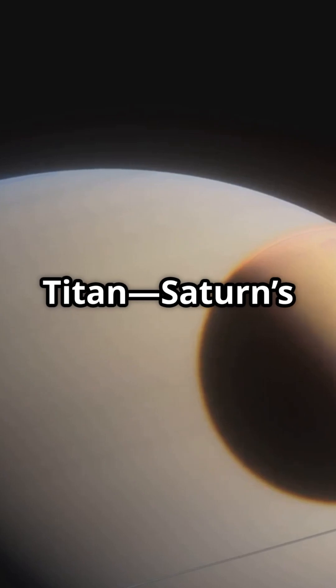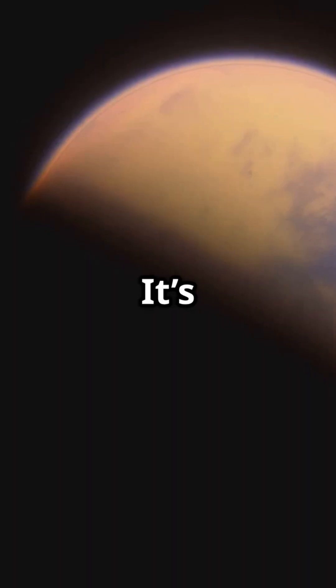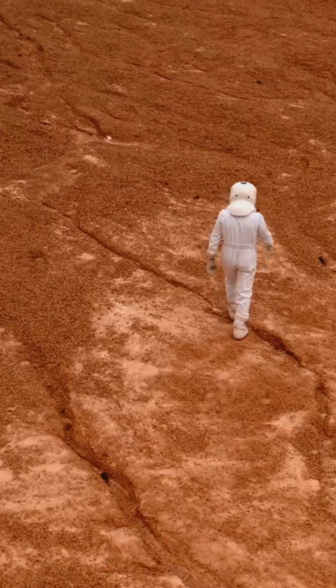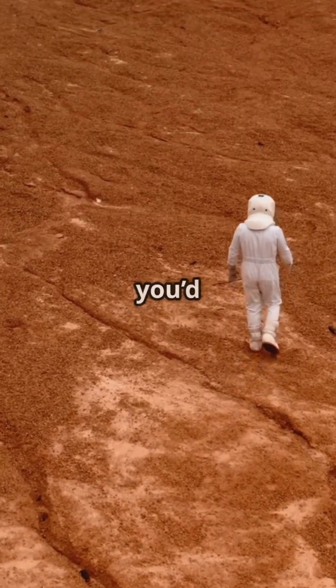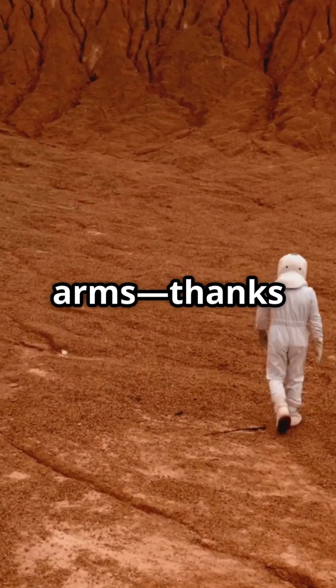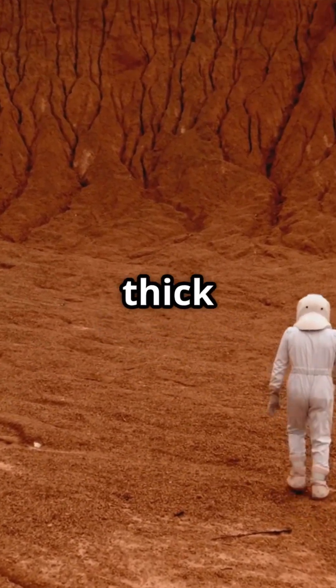First up, Titan, Saturn's largest moon. It's actually bigger than Mercury, and it's the only moon in the solar system with a thick, orange, smoggy atmosphere. If you tried to walk on Titan, you'd need a spacesuit, but you could technically fly by flapping your arms, thanks to the low gravity and thick air.